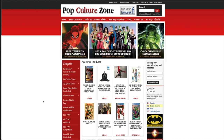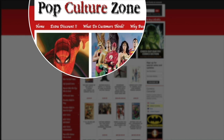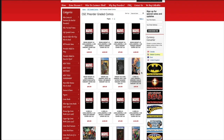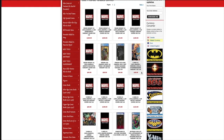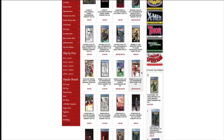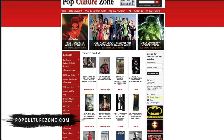Hey guys, thank you so much for watching. Real quick, before I get into this video, I want to tell you about PopCultureZone.com. They are a website specializing in comic books, some of the hottest variants, and CGC comics. For those raw comics, if you are shipping to the domestic United States, you only pay $4.99 flat rate shipping. PopCultureZone.com.